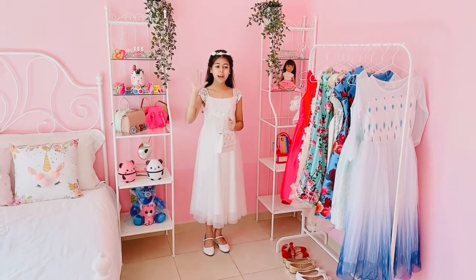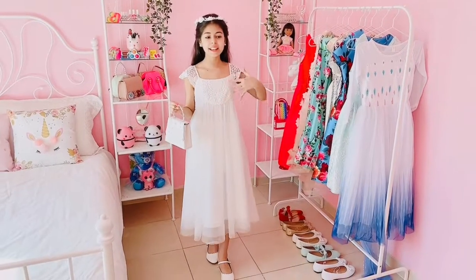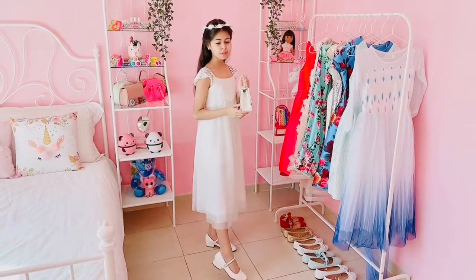Now we're on to the fifth outfit and I love this outfit so much. I love the white details and I even match it with the beautiful white headpiece and this beautiful white purse and I also love these beautiful white high heels.